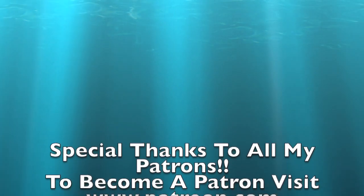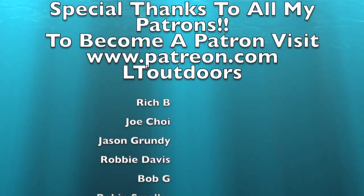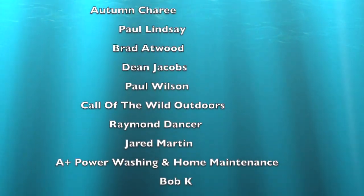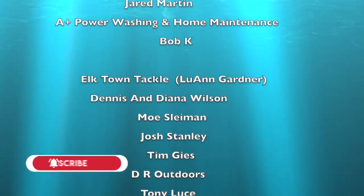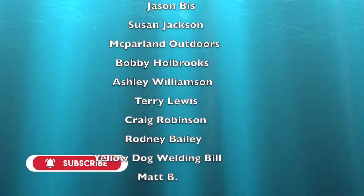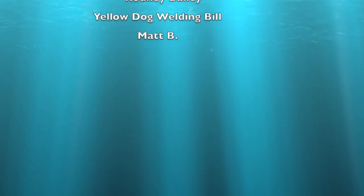Special shout out to all my patrons and everybody who donates to this channel. If you want to become a patron, go to patreon.com and look up LT Outdoors. Every month I'll be doing a drawing giveaway for everybody who donates, no matter how you donate - you'll be added to the list.